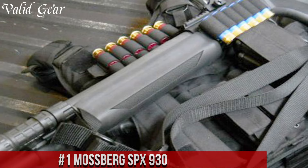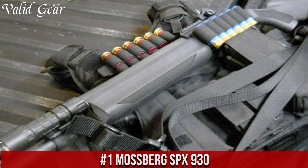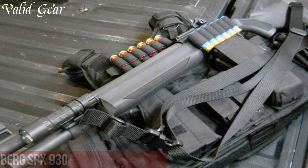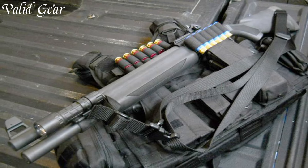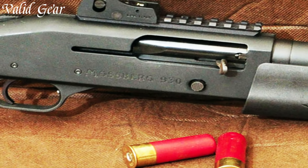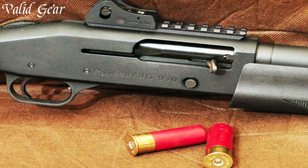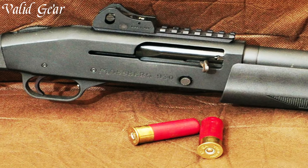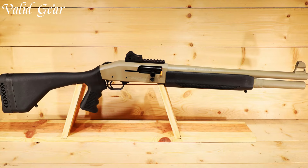Number 1. Mossberg SPX 930 — a semi-automatic shotgun that embodies Mossberg's commitment to reliable performance, versatility, and tactical features. The SPX 930 is chambered in 12-gauge and operates on a gas-operated system, delivering reliable cycling and reduced felt recoil. Its matte black finish, along with the synthetic stock and forend, contribute to its tactical appearance. Equipped with an extended magazine tube, it offers an impressive ammunition capacity, making it suitable for various applications from home defense to competitive shooting.